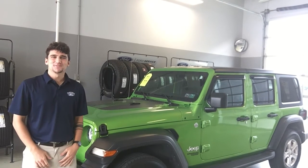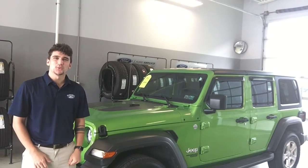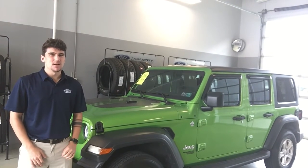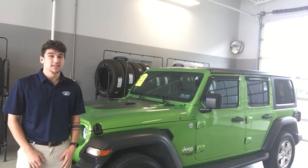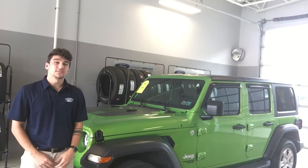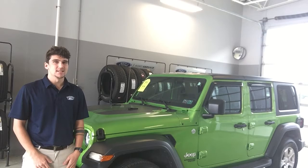Hi, this is Maguire's Ford and Duncanon here to show you this 2019 Jeep Wrangler Unlimited. This beautiful ride has less than 9,000 miles on the odometer and is showroom clean. The Mojito clear coat paint job is nearly flawless and the color really turns heads.